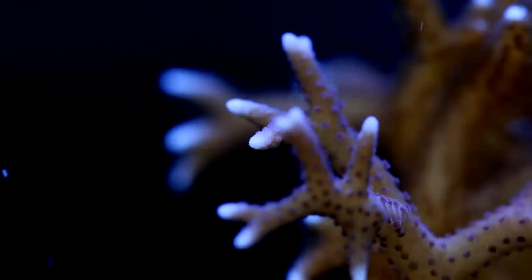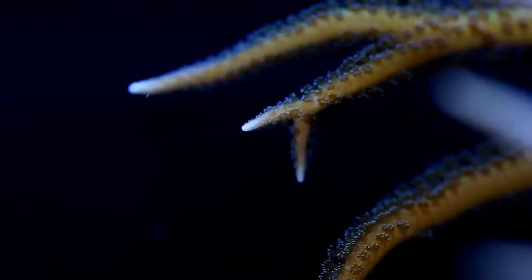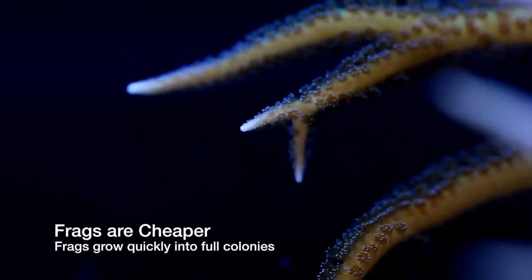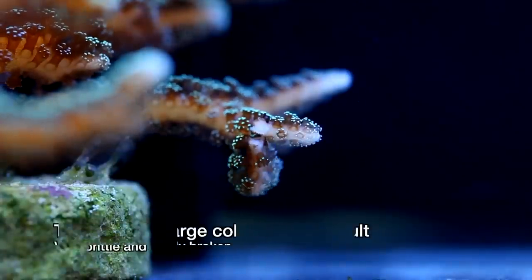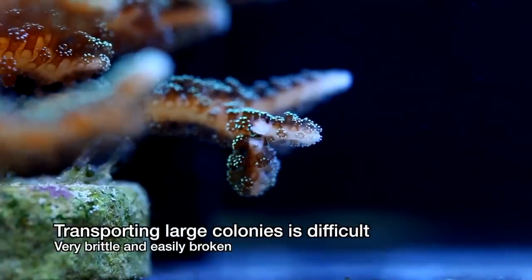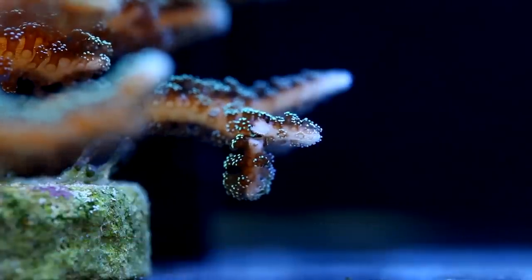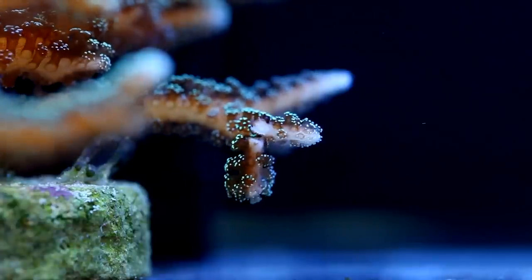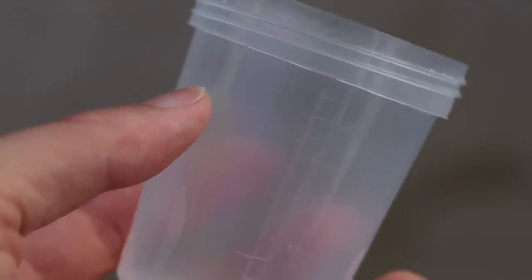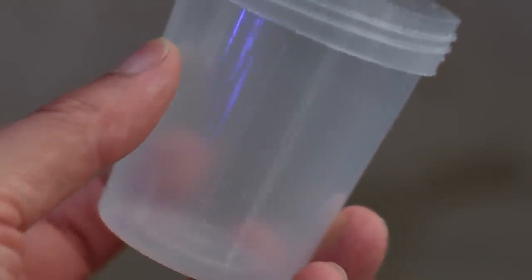This leads me to a thought I had about purchasing colonies of birds nests. It's a better idea to purchase a small frag or a colony and allow it to grow. This makes sense for a few reasons. First, frags are generally less expensive and this coral under the right conditions will grow into a full colony very quickly. Second, large colonies are brittle and extremely difficult to transport without damage occurring. This is true for both local sales and online sales. The birds nest coral has sharp tips that can easily puncture bags, but are brittle enough that they can break apart from minor bumps against the walls of plastic containers.